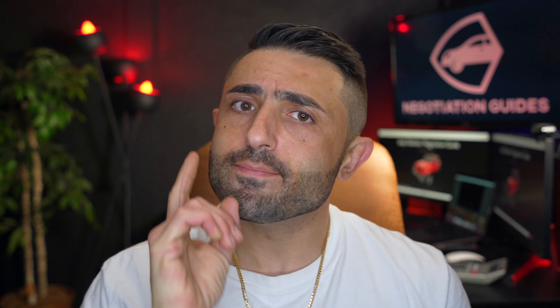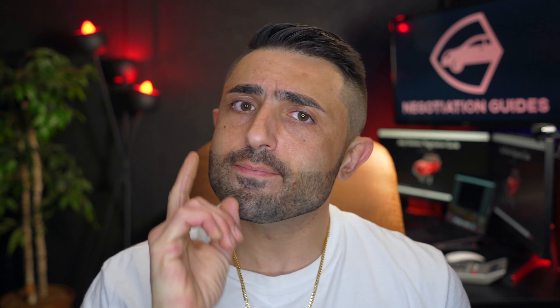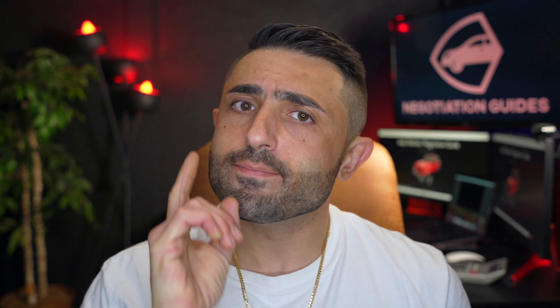Keep in mind — because there are more Jeep Gladiators available than its competition, you'll have various other dealerships to shop around. Use negotiationguides.com to connect with your local area Jeep dealers so you can land the very best deal on the Gladiator. If you found this information useful, please consider subscribing. Thank you so much for watching, guys — we'll see you next time.